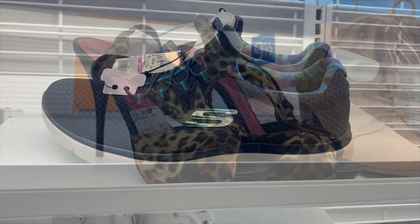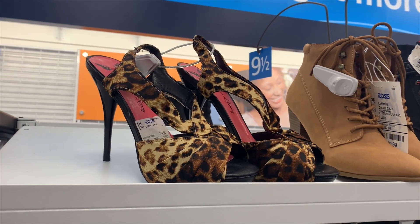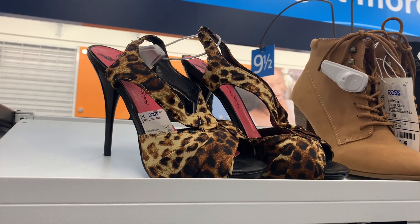Let's see what else they have on clearance. These are just so cute — I wanted to show you guys. They're only $14.99, so that's really a good deal still. If you want to get these high heel pumps, they're worth it.